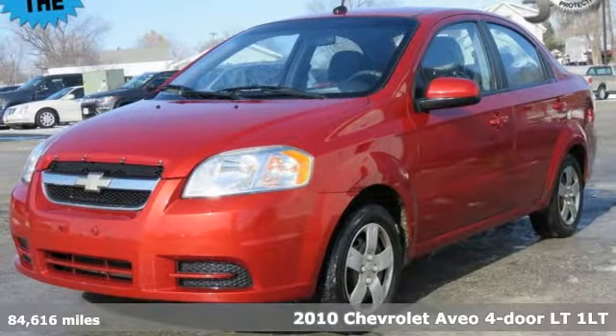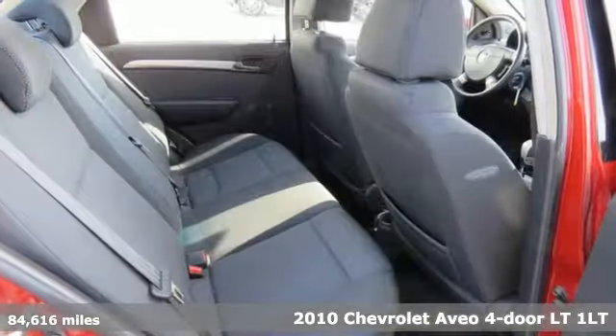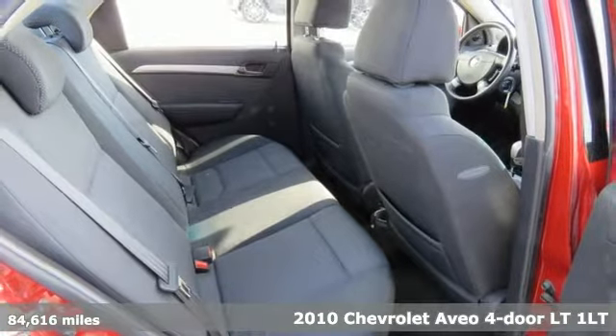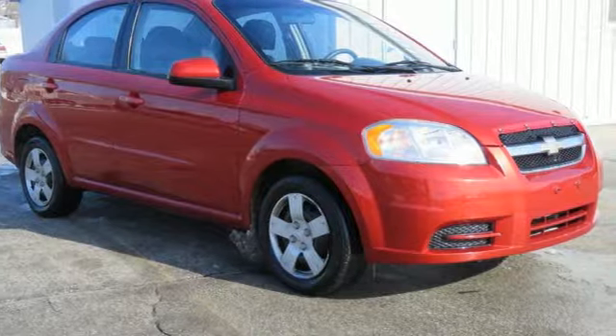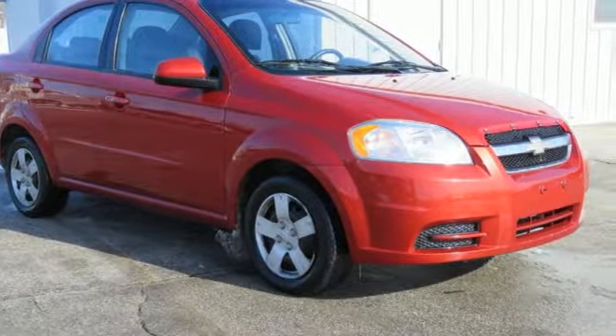Here's a 2010 Chevrolet Aveo. The Chevy Aveo changes with your needs. It's surprisingly versatile and can handle passengers and cargo with ease. It's well equipped with features you need.